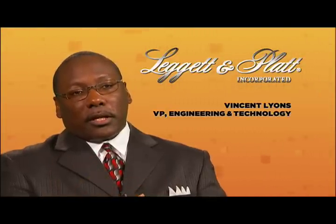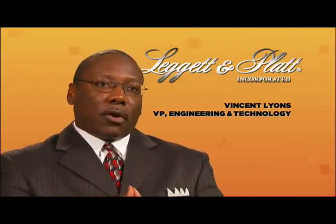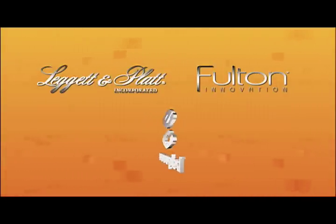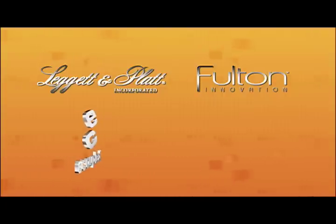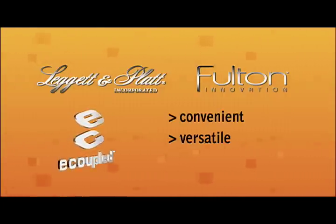When we first discovered the e-coupled technology, we immediately started to look at the potential applications within Leggett & Platt. We think that it's going to allow us to provide tremendous value to our customers. E-coupled seemed to be a perfect fit for the products that we already developed within Leggett & Platt. There are as many benefits to wireless energy as there are potential applications, but three primary factors stand out: it's convenient, it's versatile, and it's safe.